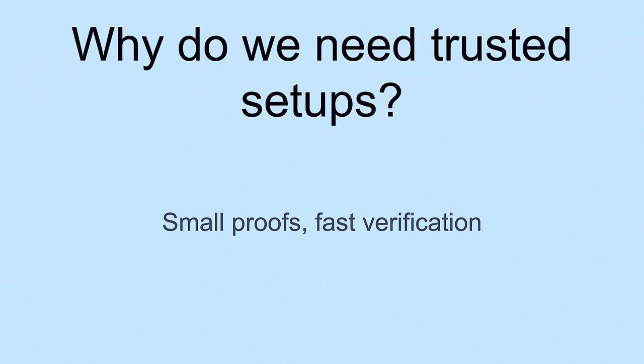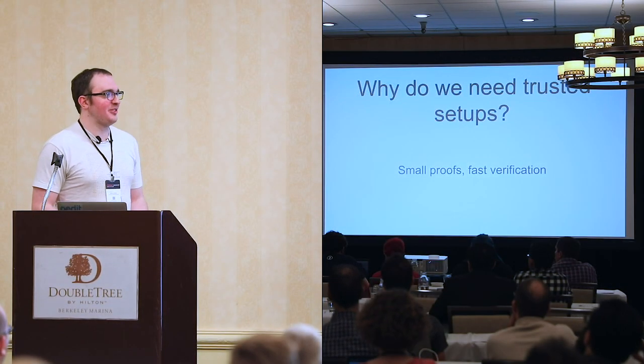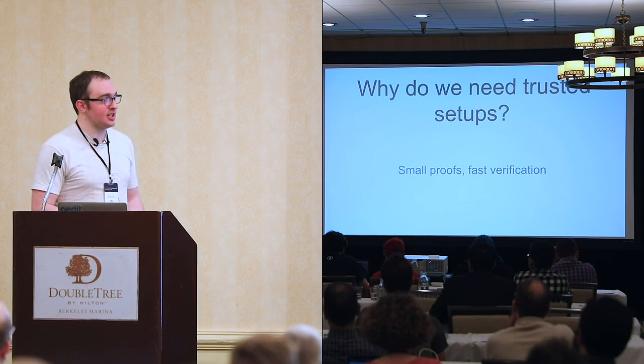One question that I always have to answer is: why do we need trusted setups at all? The reality is, currently in the known literature, it's the only real way to get small proofs and fast verification — specifically constant size proofs that can be verified with constant verification time.